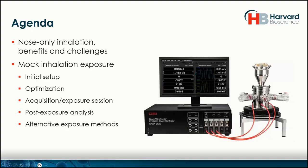Today we'll be discussing the nose-only inhalation system and research, talk about the benefits and challenges really quickly, just as an introductory purpose, and then we'll dive into a mock inhalation exposure study. We'll go through an initial setup, optimization, acquisition, and exposure session. We'll also look at some post-exposure analysis and alternative exposure methods.